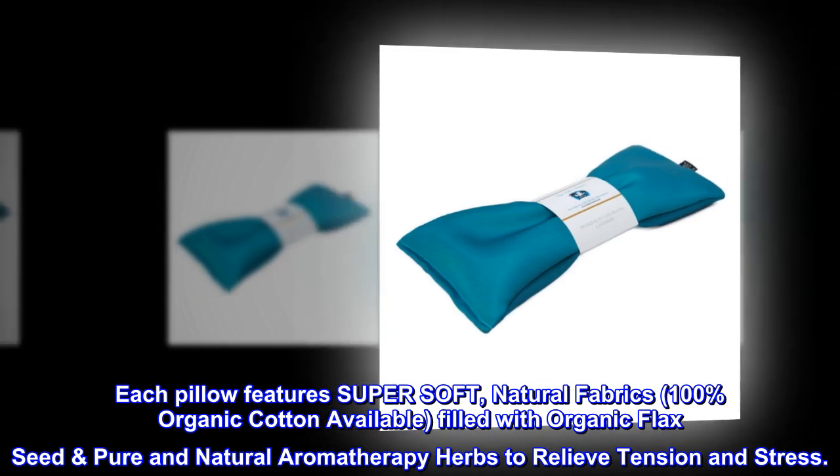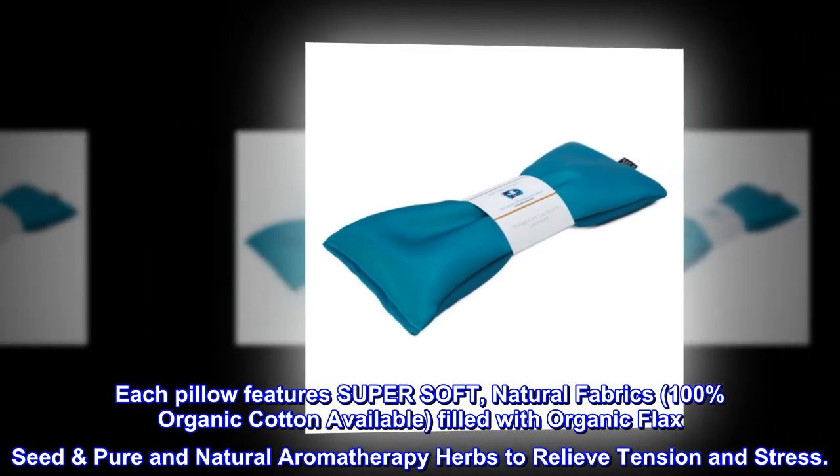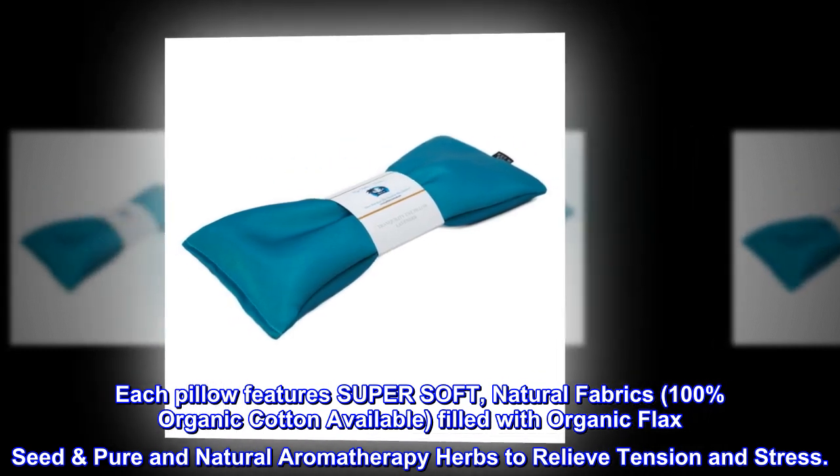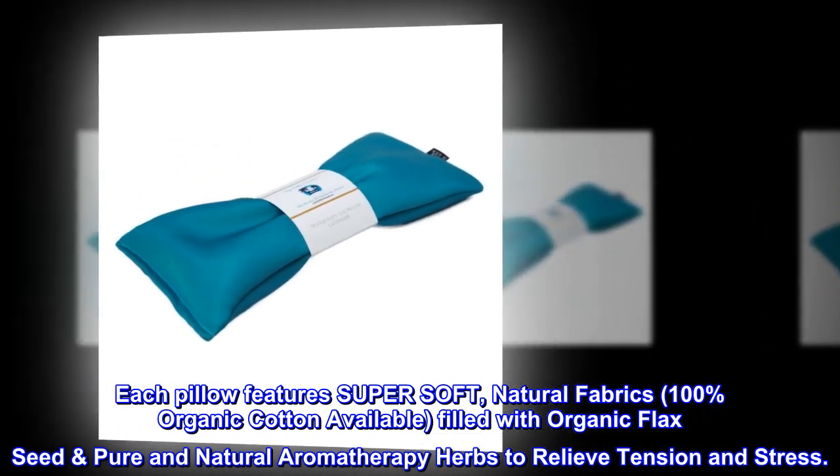Each pillow features super soft, natural fabrics, 100% organic cotton available, filled with organic flaxseed pure and natural aromatherapy herbs to relieve tension and stress.